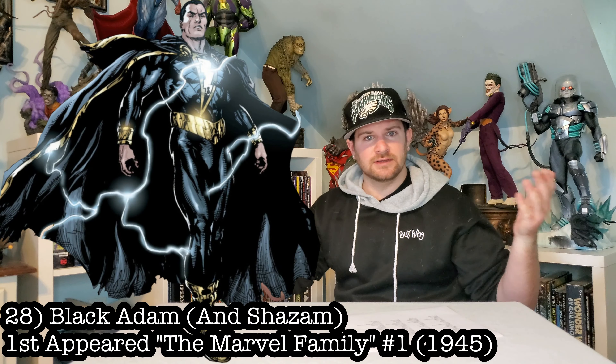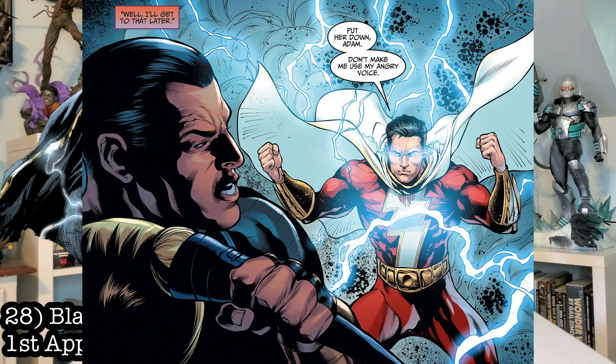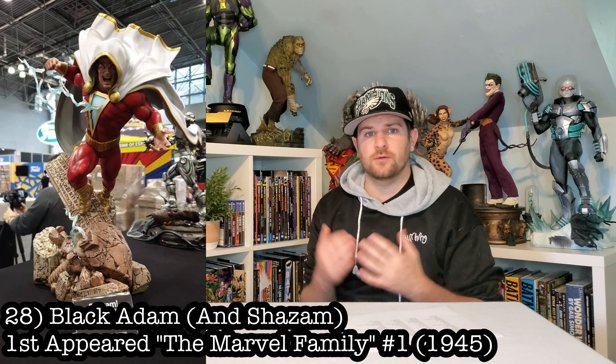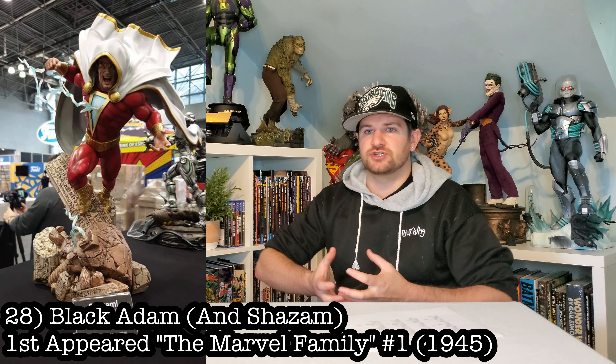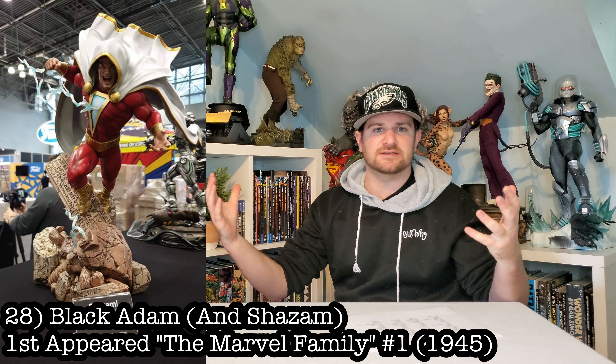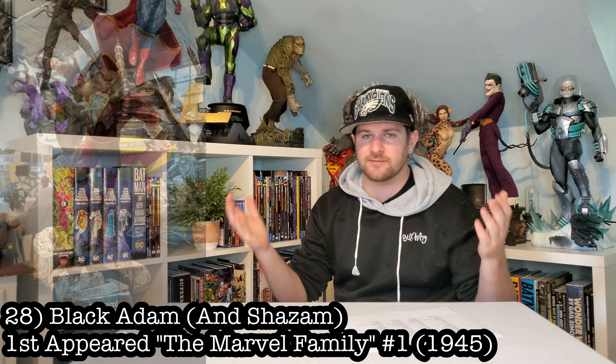Black Adam. Let's get him — slash Shazam. I want a diorama of these two, or at least Black Adam on his own and Shazam facing off against him. It just makes perfect sense. XM Studios made a great one-sixth of Shazam — I wish I could just blow it up and get it in quarter scale. Just get this done, guys. Give me a frickin' Shazam and Black Adam.